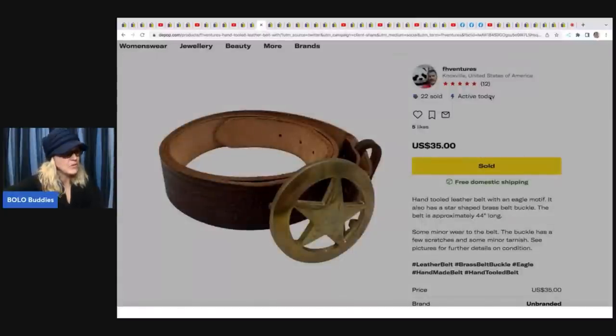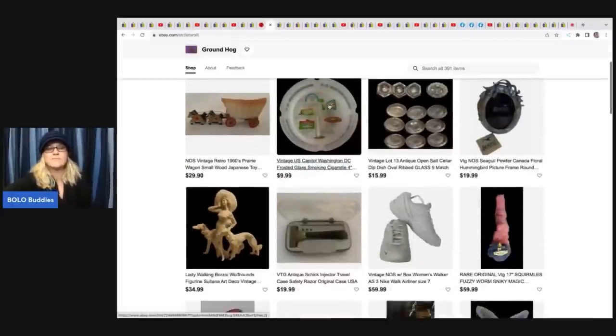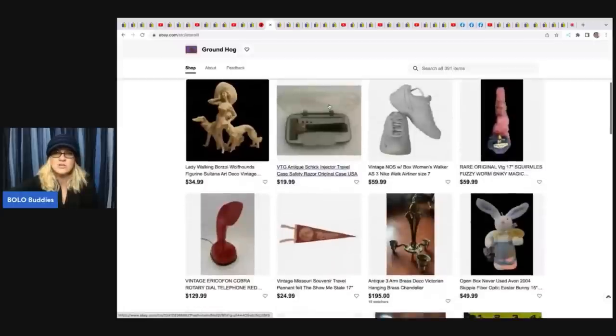He's also selling on Depop as FH Ventures, where he sold a belt for $35 - got it at an estate sale clean-out for about a dollar cost of goods. He's all over the board selling on multiple platforms, so you'll definitely learn from his channel.